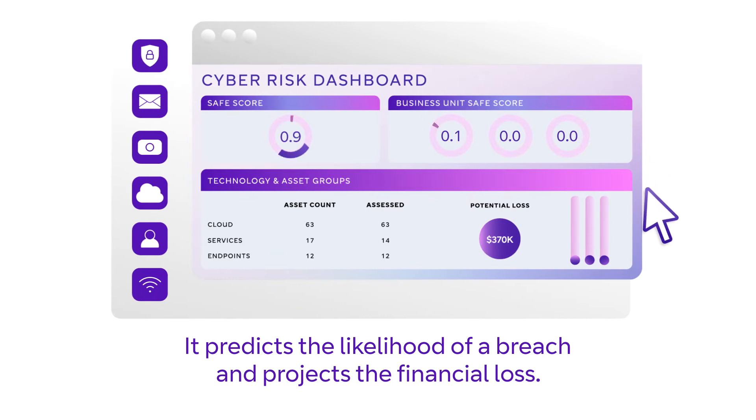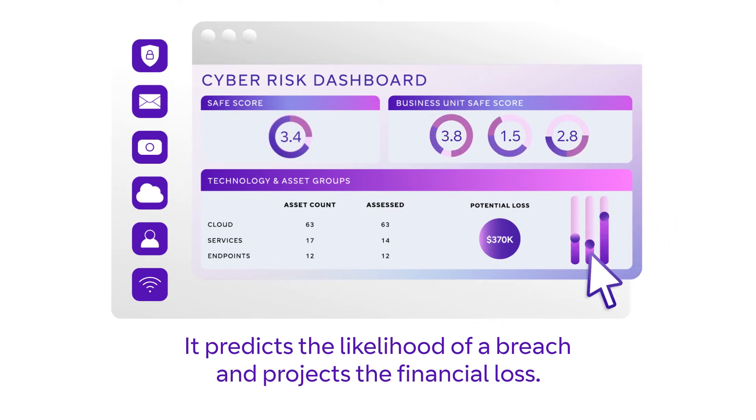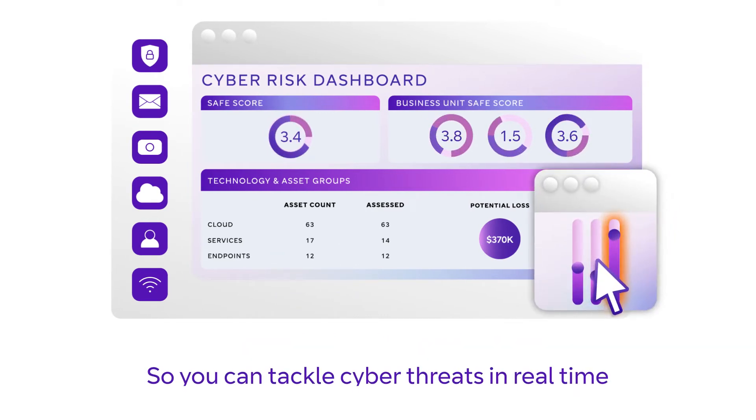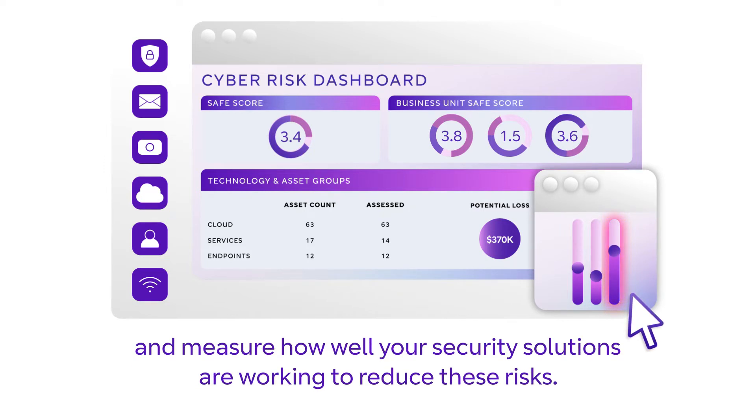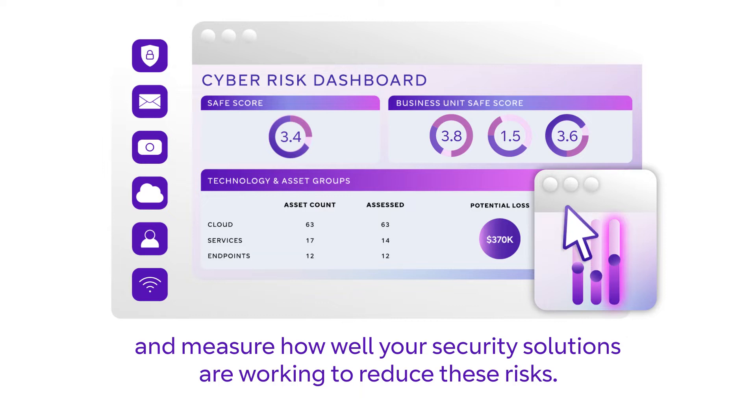It predicts the likelihood of a breach and projects the financial loss, so you can tackle cyber threats in real time and measure how well your security solutions are working to reduce these risks.